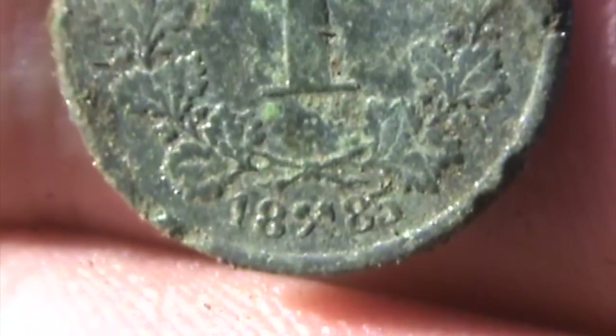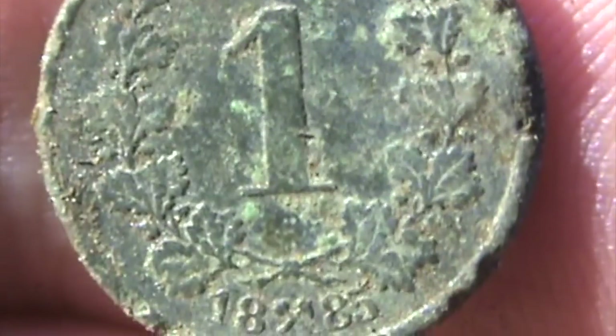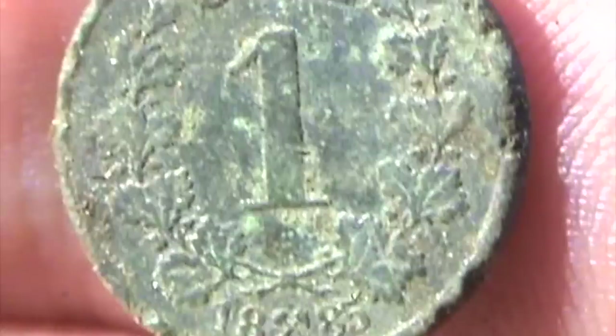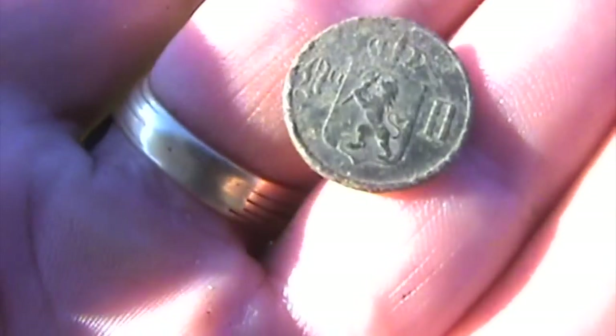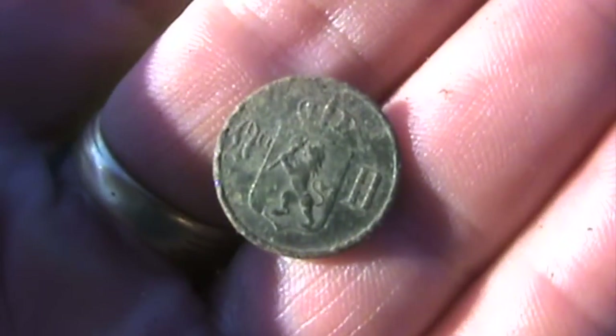Next find: one oere, 1885 — a bit worn, but 1885. It's been used quite a lot, so nice find.